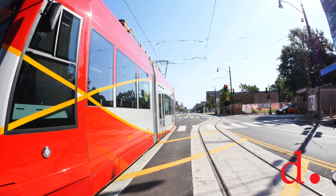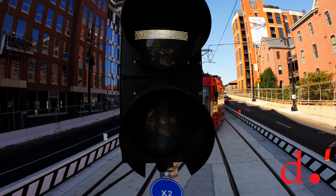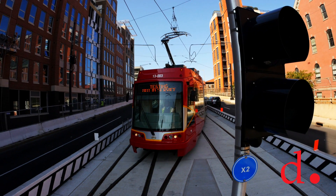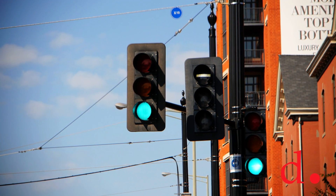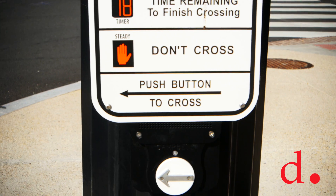There are three different signal systems at an intersection for streetcar. There's a streetcar signal, which you'll see right here — this lets the streetcar operator know when he or she cannot go through the intersection. Also at the intersections are automobile signals: red, yellow, and green. And there are pedestrian signals at our intersections, which are walk and don't walk.